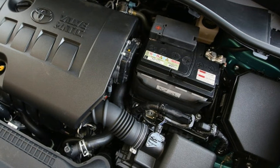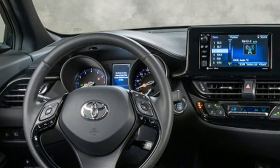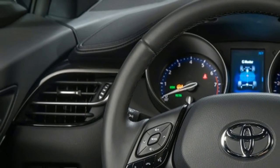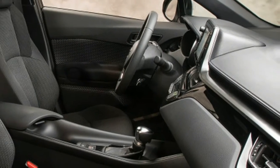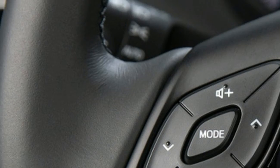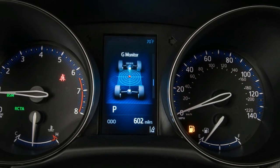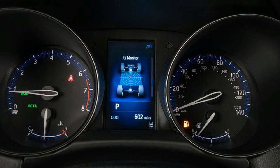That said, Scion failed because people didn't care for what the company was selling. Sure, the fact this crossover now has a Toyota badge means it is going to sell by the literal boatloads — the C-HR is manufactured in Turkey, and the company is expecting to move 30,000 units in 2017, ramping up to 60,000 in 2018. But it's still a vehicle built on Scion principles, and it's hard to overcome genetics.